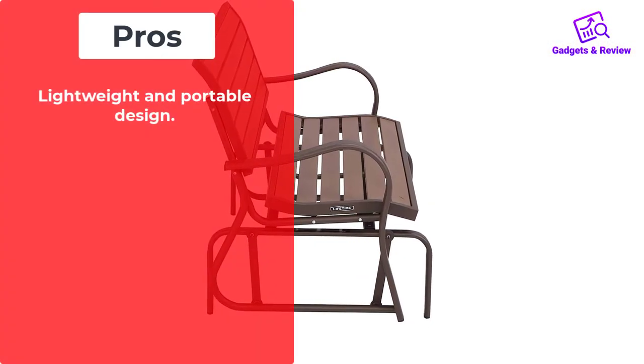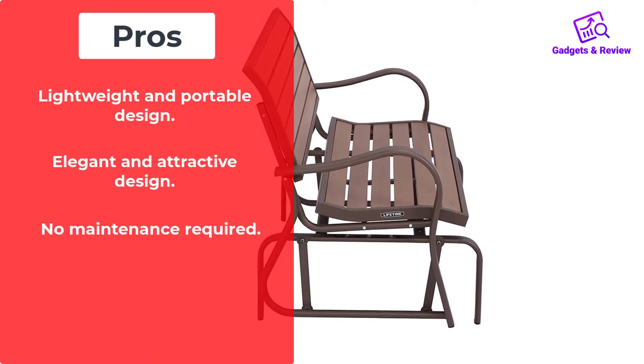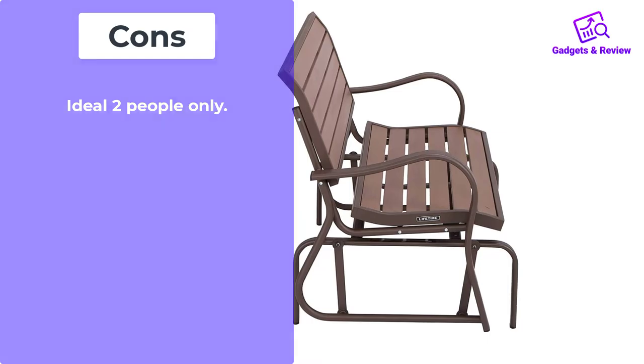Pros: Lightweight and portable design. Elegant and attractive design. No maintenance required. It is reasonably priced. Cons: Ideal for two people only.